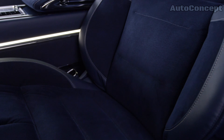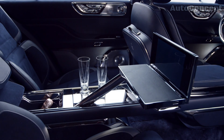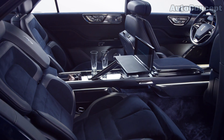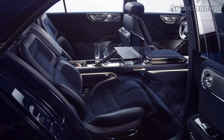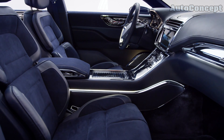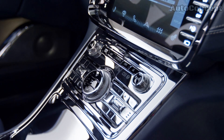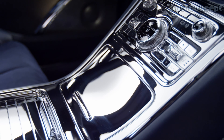The rear seats are equally luxurious, offering passengers generous legroom and their own climate control system, ensuring that every ride is as comfortable as possible. The Continental Concept also showcases Lincoln's commitment to creating a quiet, serene cabin. The car is equipped with active noise cancellation technology, which works to eliminate unwanted road and engine noise, allowing you to enjoy the tranquility of the journey. The panoramic glass roof further enhances the sense of space and light, offering a stunning view of the sky above.